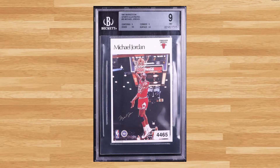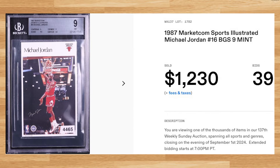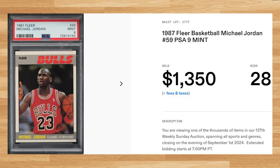Coming in at number 3 is this 1987 MarketCom Sports Illustrated Michael Jordan card number 16. This was a BGS 9 that received 39 bids and it sold for $1,230. Up next at number 2 is this 1987 Fleer Michael Jordan card number 59. This was a PSA 9 that received 28 bids and it sold for $1,350.